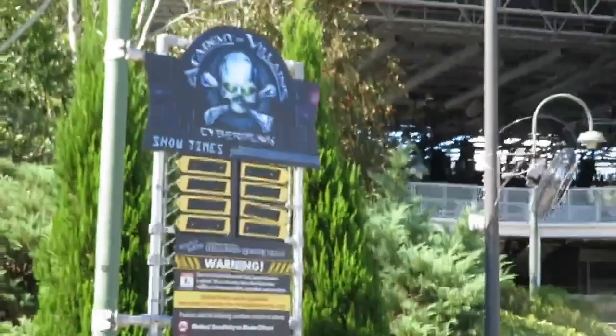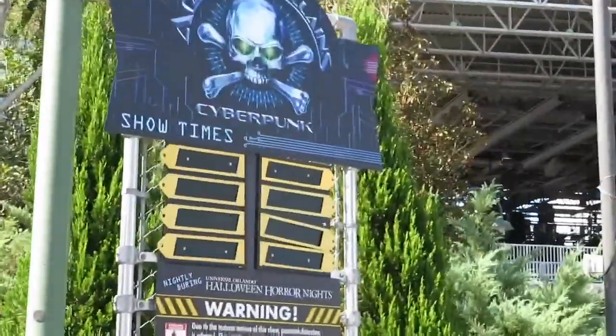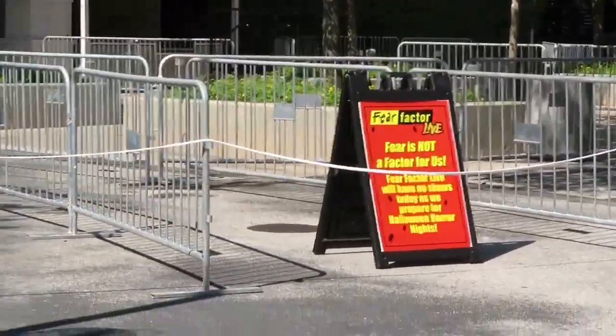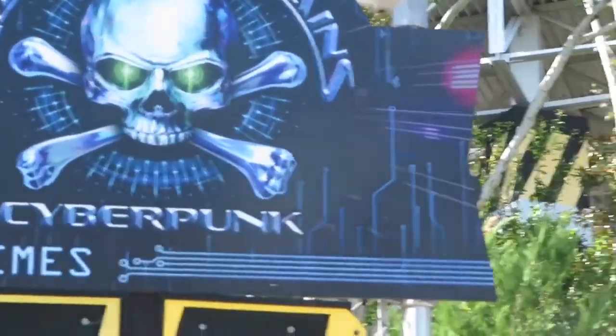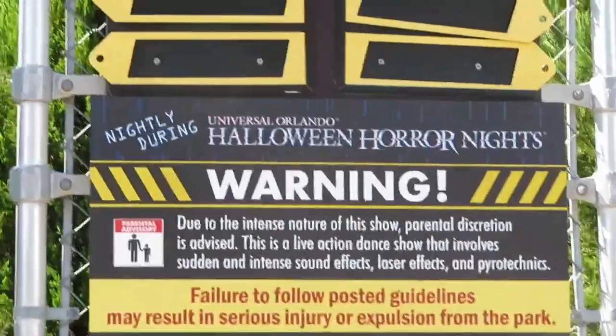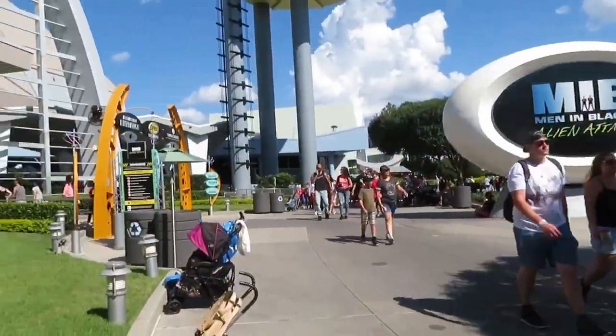This is where Bill and Ted used to be every year, but this year it houses Academy of Villains - a Cyberpunk Dance Troop Show, which I'm very excited about - also at the Fear Factor stage. So if you know where Fear Factor is, you'll know where Academy of Villains is. Showtimes are not listed yet but I'm sure they will be in about two hours. Cyberpunk is in the Men in Black area.